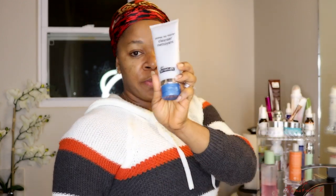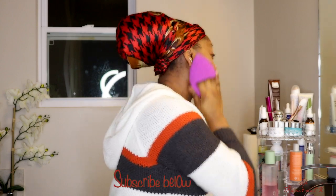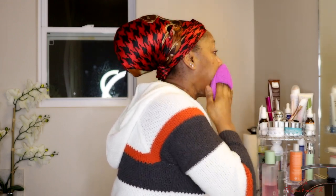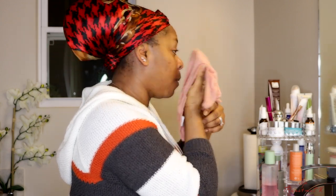I'm going to use this Pore Pause No More cleanser — this is from Dr. Brandt. I really do like this because it kind of helps minimize pores. Once the makeup is all out I'm going to jump into the shower and take a quick shower.